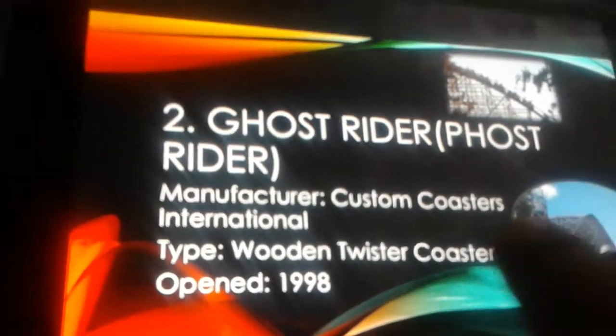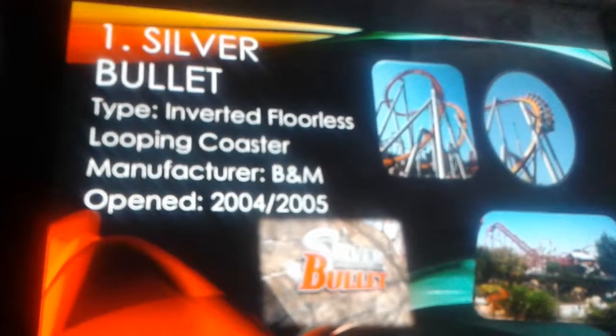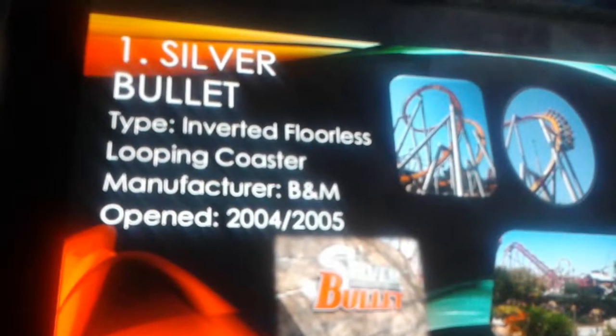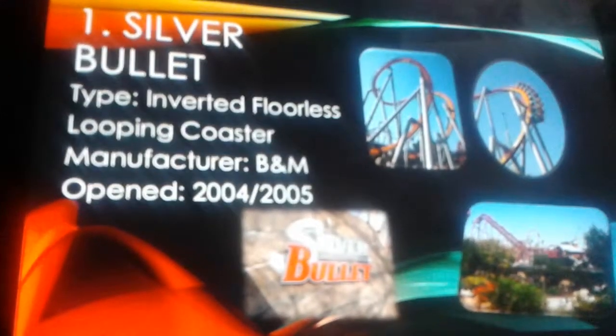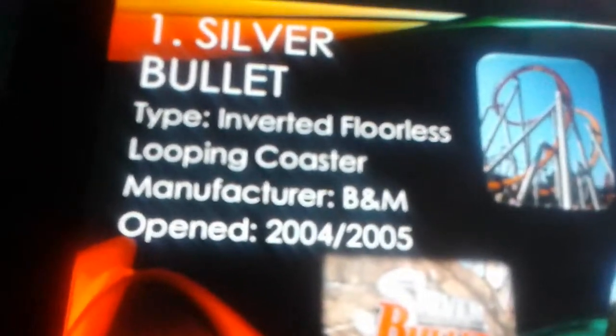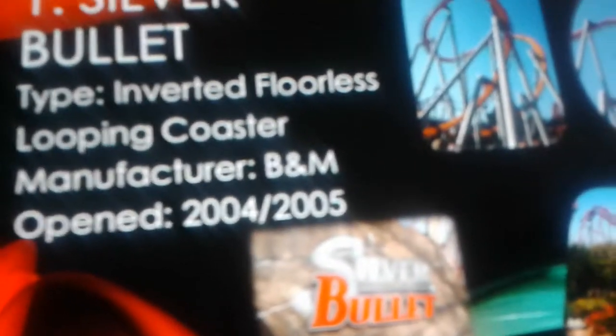My number one favorite roller coaster at the park is Silver Bullet. It's the most underrated coaster there because it doesn't have a lot of forces, but Silver Bullet is an inverted coaster — I consider it floorless because the coaster doesn't have a floor. My favorite element on any roller coaster is the Cobra Roll, and Silver Bullet has one. It's essentially a dual inversion, like the Vekoma Boomerang at the same park.